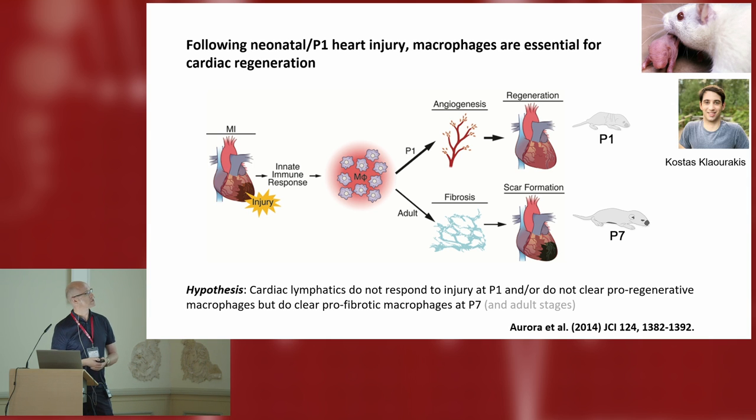So the hypothesis was fairly simple: cardiac lymphatics will probably not respond at P1 because they don't need to clear what a pro-regenerative macrophage is, whereas if we look later on they will clear the pro-fibrotic macrophages at the P7 stage as we see in adult hearts.